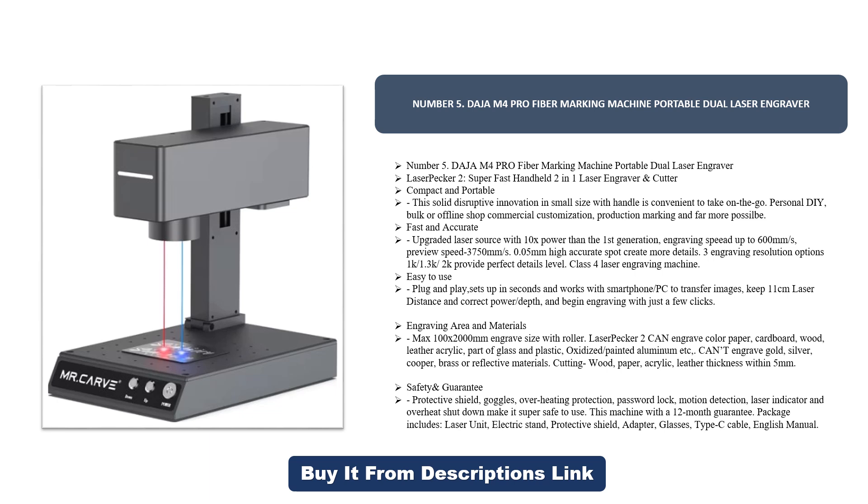Fast and accurate: the upgraded laser source offers 10x power compared to the first generation. Engraving speed is up to 600 millimeters per second, preview speed 3D at 7 millimeters per second. It achieves a 0.05 millimeter high-accuracy spot to create more details, with re-engraving resolution options from 1 to 1.3 — 2K — providing perfect detail. This is a Class 4 laser engraving machine, easy to use, plug-and-play, sets up in seconds.